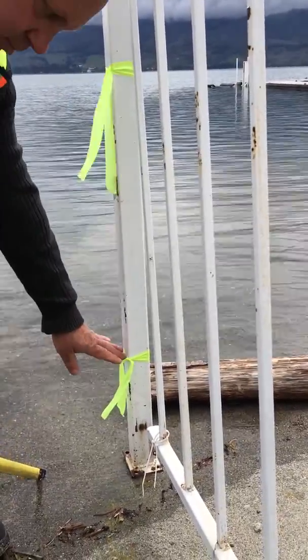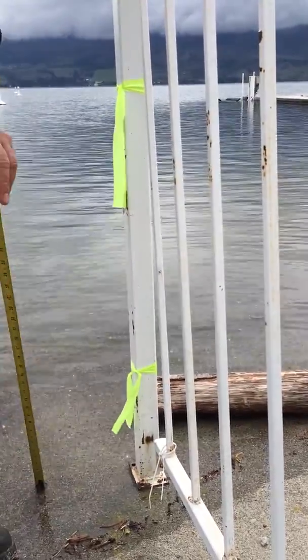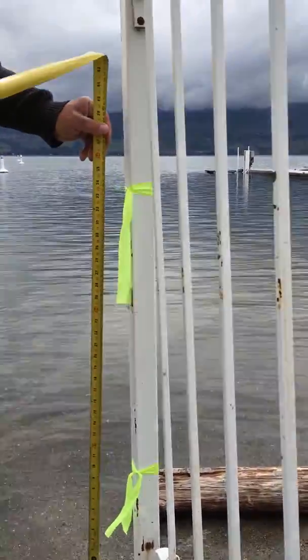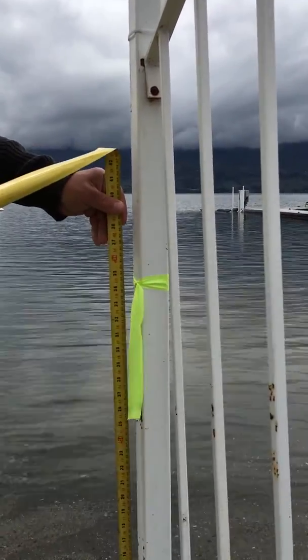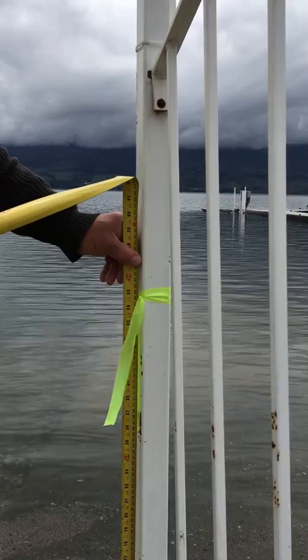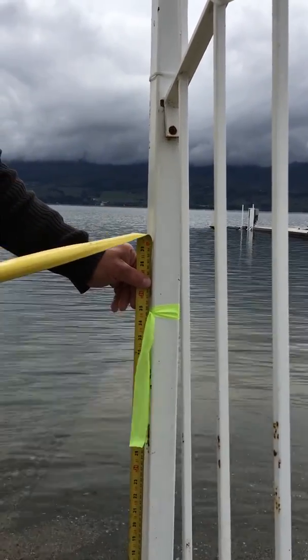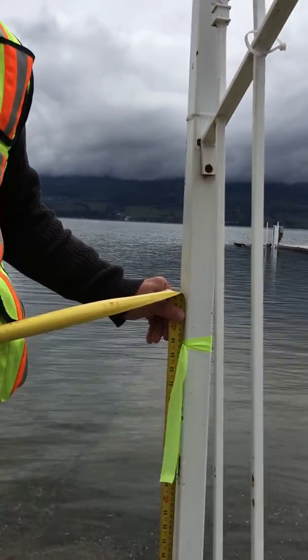That could potentially breach your sandbag level and come over. So what we're recommending as of today is approximately one meter, or three feet, that we'd like to encourage people to build their sandbags up — about three feet from the lake level as of today.